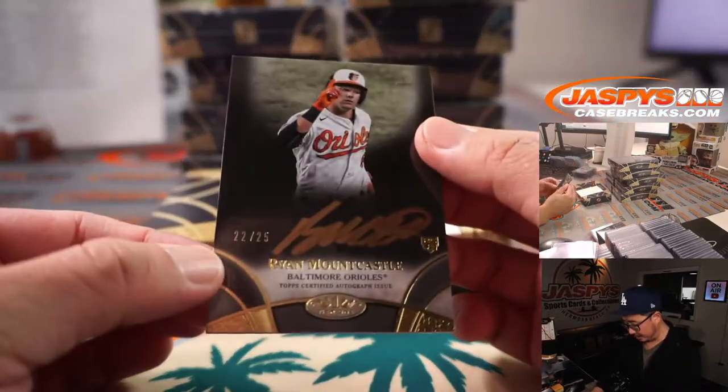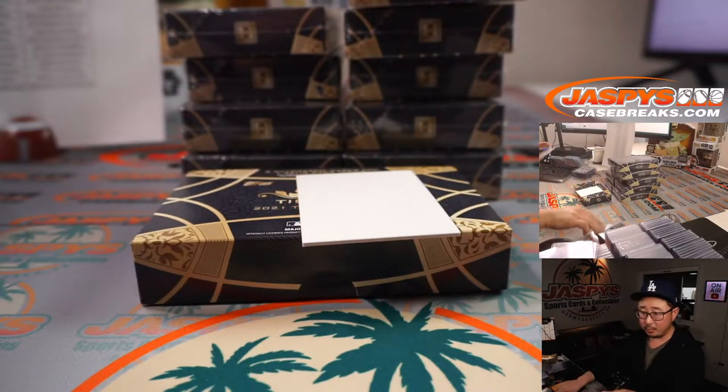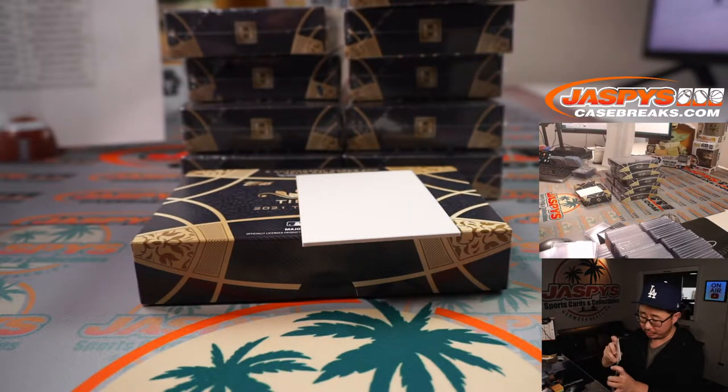We've got Ryan Mountcastle, 22 out of 25 — gold ink autograph for the O's. Jeremy Razor, last spot Mojo strikes again.